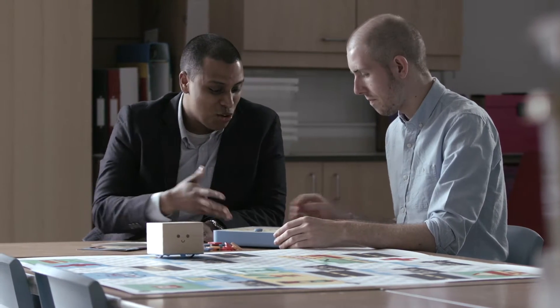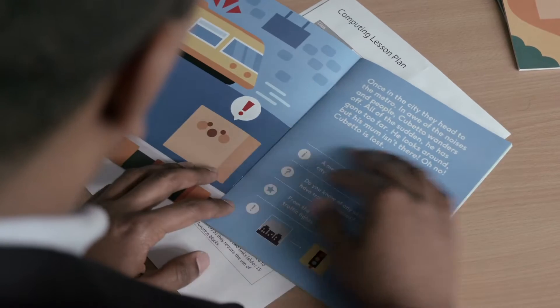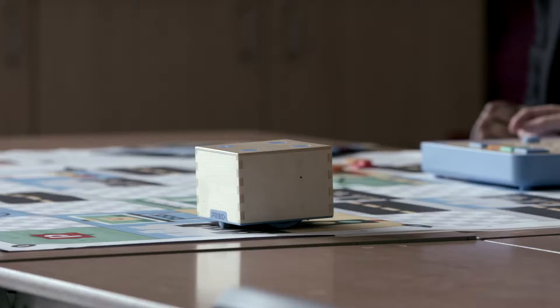I shared a Cubetto with Matt along with the other trainees. I just thought it was something really, really useful, especially for teachers of the early years who were always asking how can we teach computing? How do we become part of this change that we're seeing in schools?